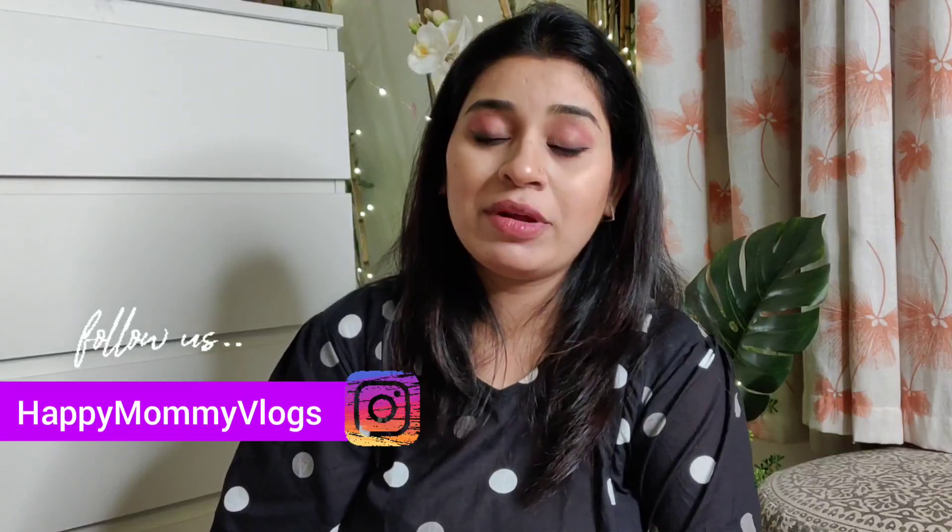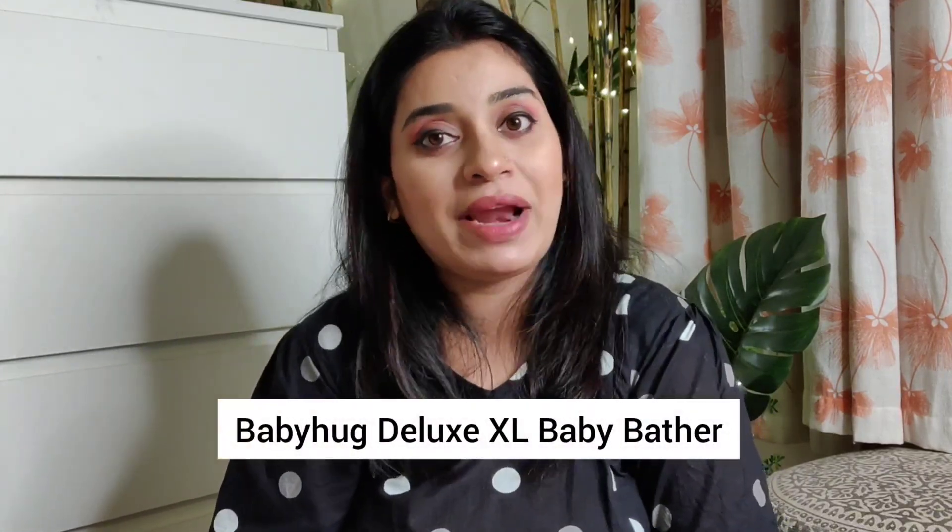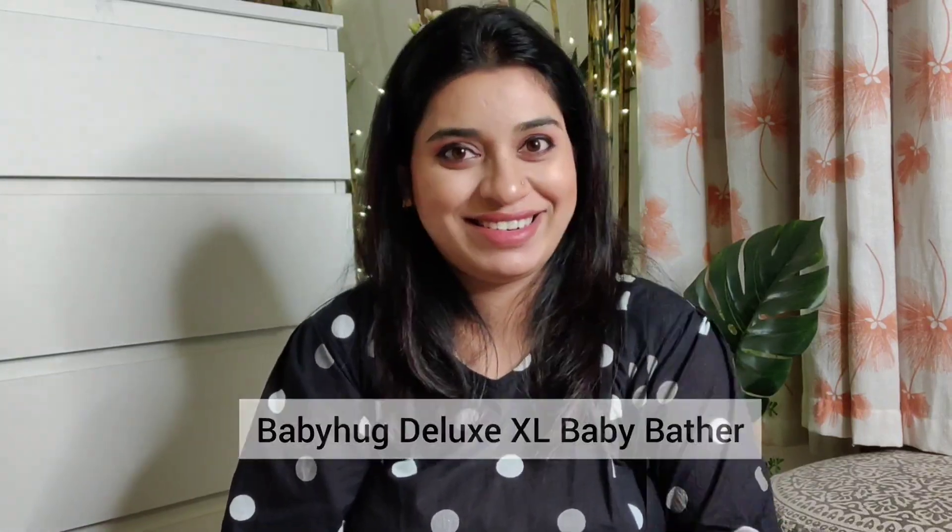Hi everyone, I am Mabai and you are watching Happy Mommy Vlogs. Today I am coming to you with my newborn baby shopping products which I have recently purchased. I am going to show you the essential things one by one. If you are new here, please subscribe with the bell icon. And now let's begin!